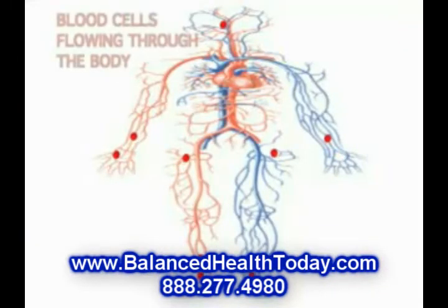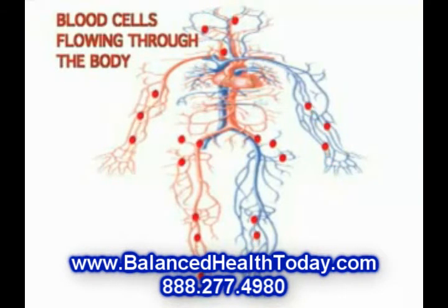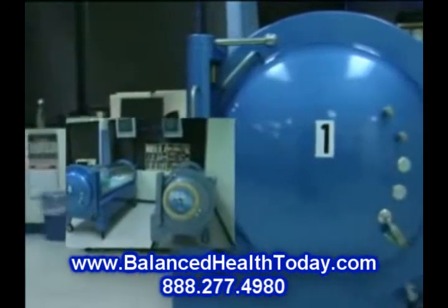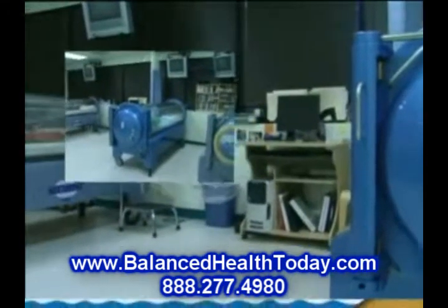Hyperbaric oxygen therapy is used to increase oxygen concentration in all body tissues, accelerating the healing process while improving your blood flow. By providing pure oxygen in a pressurized chamber, we are able to deliver 10 to 15 times more oxygen than that at sea level.